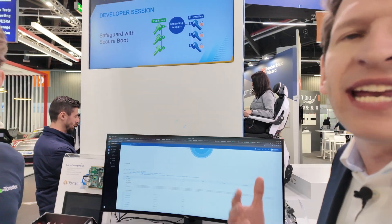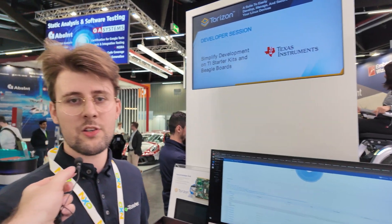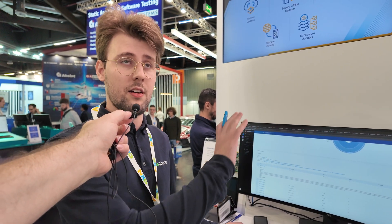What's a CVE? It's Common Vulnerability Exposure — a system to analyze and give individual IDs to vulnerabilities. It's the standard system the whole software industry uses.